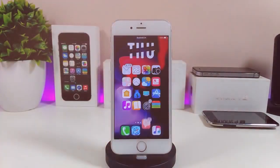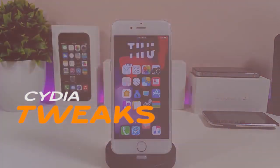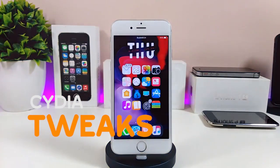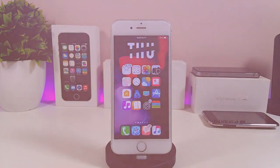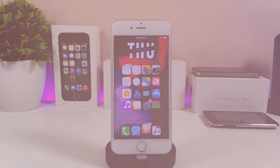Hey, what's up YouTube and welcome back to another CD8 Tweaks video. We received a new jailbreak — the Uncover and the Chimera jailbreak, starting from iOS 11 up to 12.4. Let's go ahead and share some tweaks for that new jailbreak.